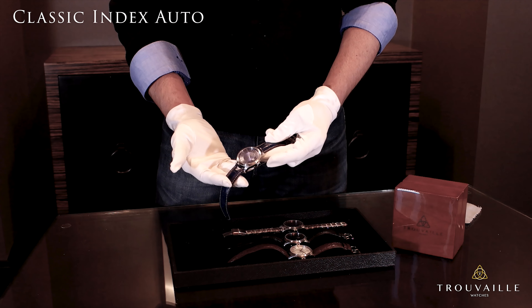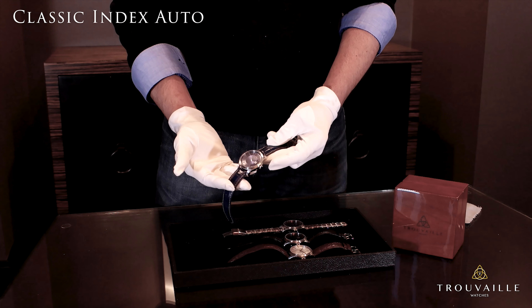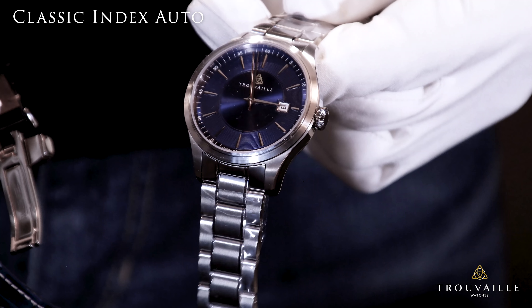The watches come with a 20 millimeter genuine alligator strap available in black, blue, or brown. The sapphire blue also comes with a stainless steel bracelet as we showed before.